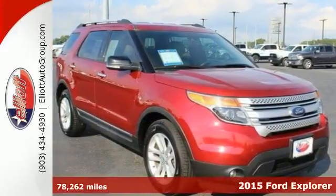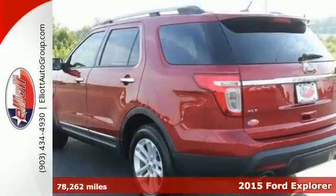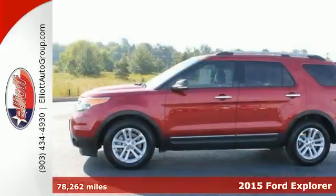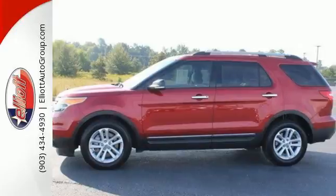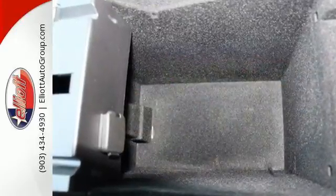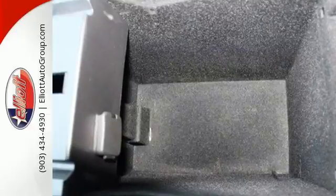It's a 2015 Ford Explorer XLT. Comfort, luxury and advanced technology all come standard in this adventure-ready Explorer. You'll stay ahead of the curve with advanced track with roll stability and curve control, as well as trailer sway control to help with those extra loads.